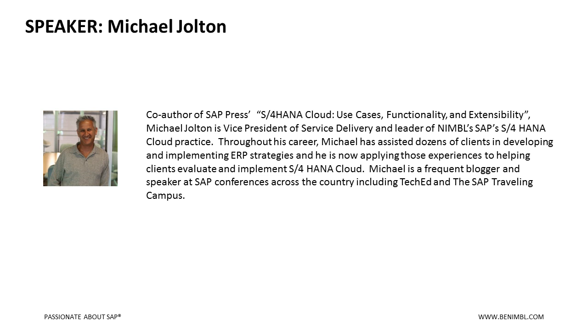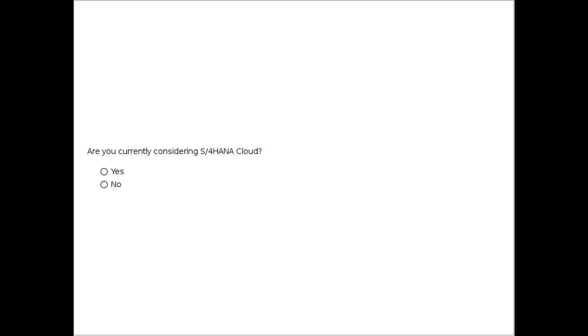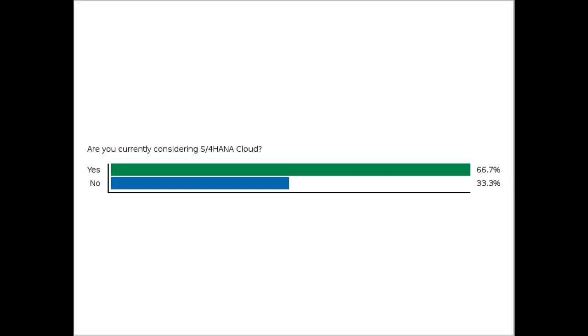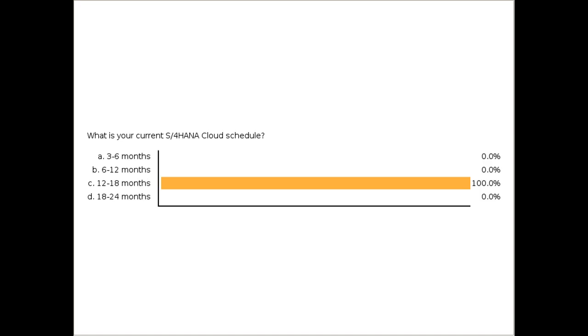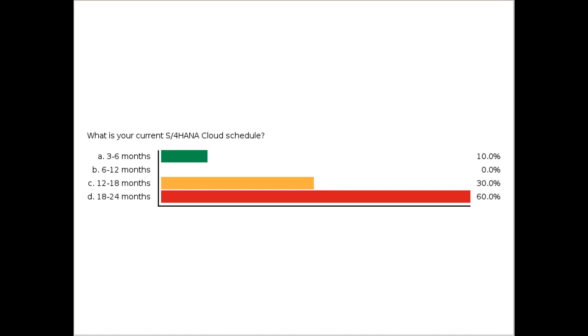To get a lay of the land, we're going to start with a couple of poll questions. The first is: are you currently considering S4 HANA Cloud? Looks like it's just about 50-50 across the board. The follow-up question is: what is your current S4 HANA Cloud schedule — three to six months, six to twelve, twelve to eighteen, or eighteen to twenty-four months? Looks like most people are looking around the eighteen to twenty-four months.